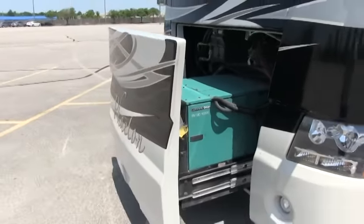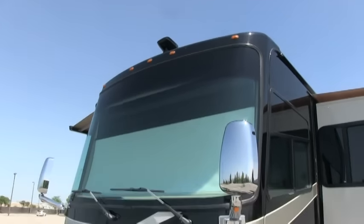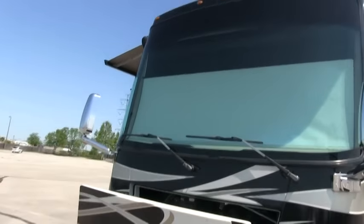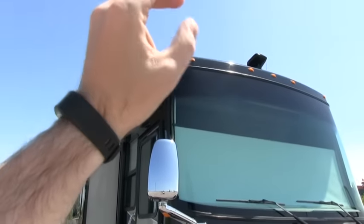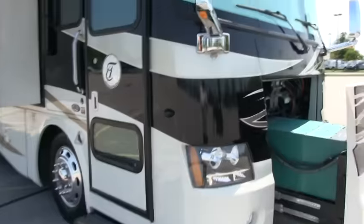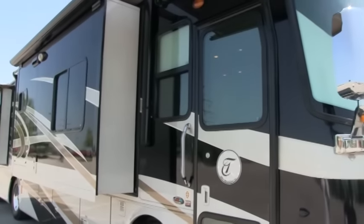This is upgraded with the 10,000 watt Onan diesel generator — standard was 8,000, this is the upgrade. Of course there's a nice pullout for servicing and you can actually climb up on your generator to clean your beautiful one-piece windshield. You do have remote chrome heated mirrors. This is equipped with satellite on the roof and it is a full one-piece fiberglass roof cap. This does have the full camera package — you do have the side camera package. All you have to do is turn a turn signal on and it will activate the side cameras, and of course it does have the backup camera.